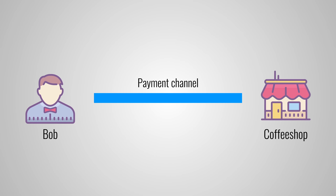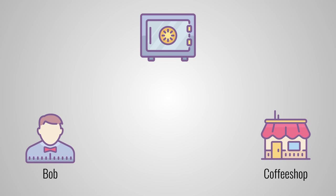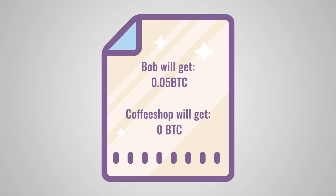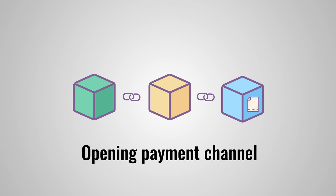With the Lightning Network, Bob can set up a payment channel with the coffee shop. To do that, both the coffee shop and Bob deposit a certain amount of Bitcoin into what is called a multi-signature address. Let's assume that Bob deposits 0.05 Bitcoin and the coffee shop deposits nothing because they don't offer refunds. This multi-signature address is basically like a safe that can only be opened when both parties agree. When we open the payment channel, we also make a balance sheet that says how the funds in the address should be distributed. Right now it says that Bob will get 0.05 Bitcoin and the coffee shop will get 0 Bitcoin — the same as they deposited. Opening the payment channel happens on the main blockchain so that there is full transparency. The coffee shop owner can see that Bob has deposited 0.05 Bitcoin and can rest assured that he will get his money once the channel closes.